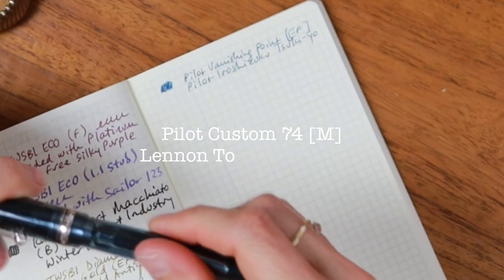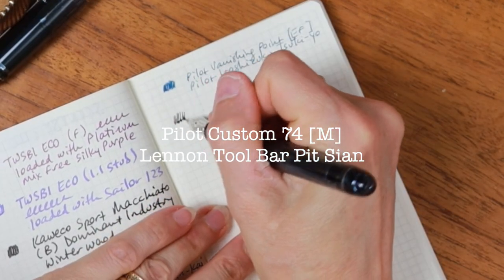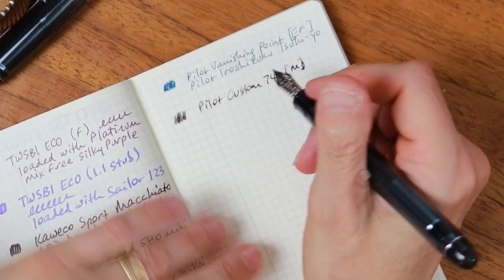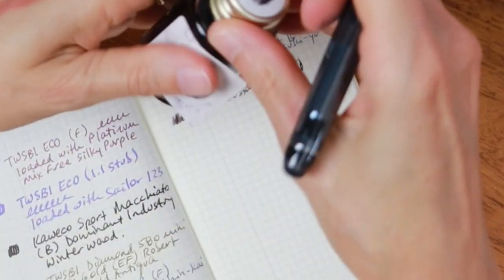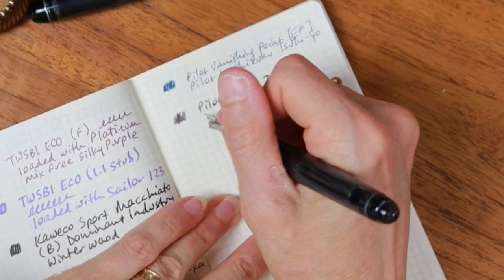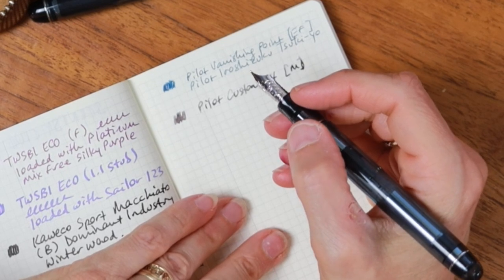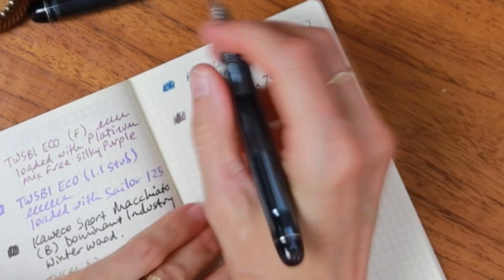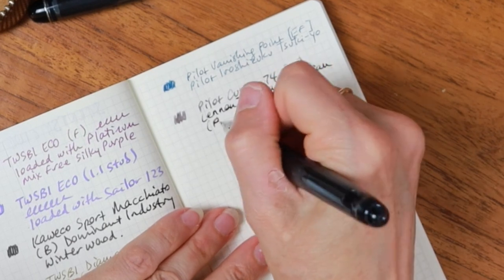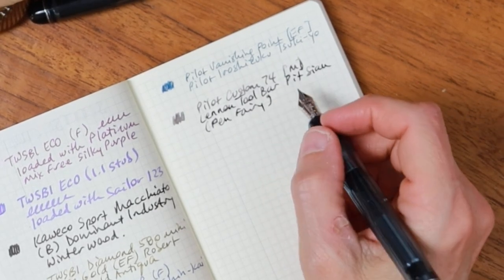Next up we have my Custom 74 by Pilot in a medium nib. It is loaded with a wonderful ink — this is the Linen Toolbar Pitsion Pen Fairy ink. I loaded this up for my first week with students, but of course I'm working with it from home because with a gold nib I would really be upset if I dropped it at my desk and damaged that nib.